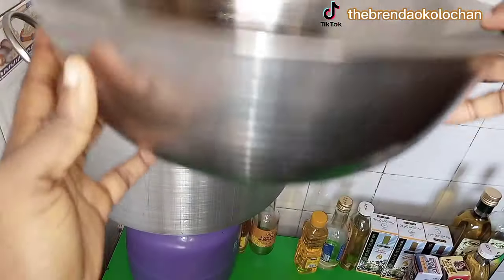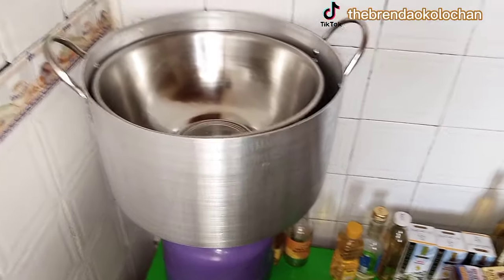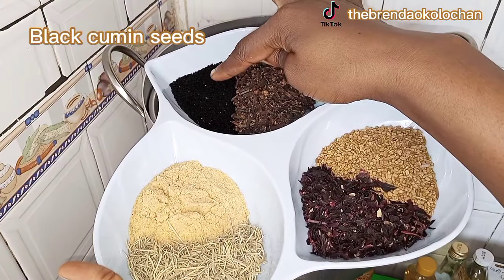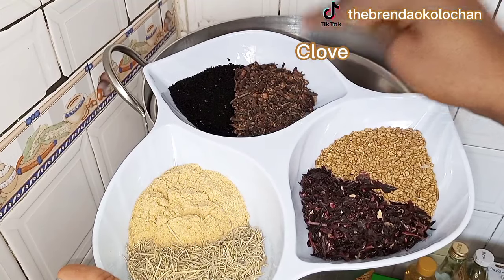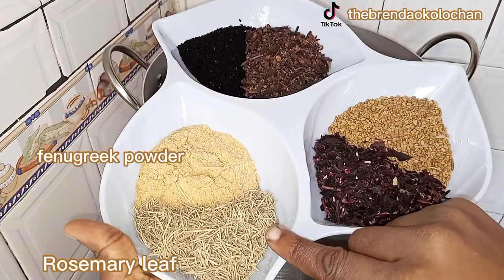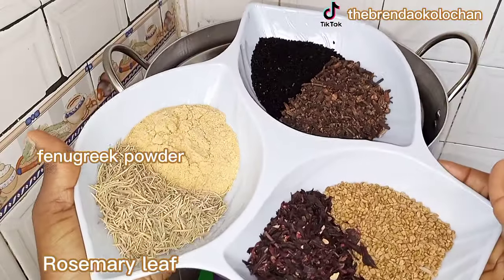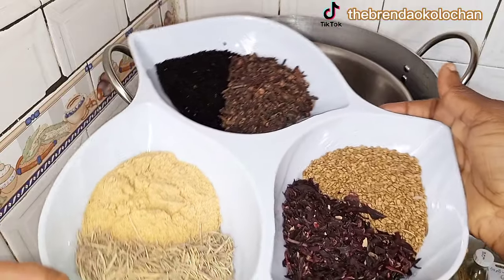I already have my pan — I'm using a stainless bowl, so don't use plastic as we are using heat. I have the black cumin seed, then the clove. These ingredients really go a long way to promote hair growth. Then we have the fenugreek, hibiscus flower — in Nigeria it's called zobo leaf — then we have the rosemary leaf, and also the powder fenugreek. Please jot down the ingredients; the names will be displayed on the screen.